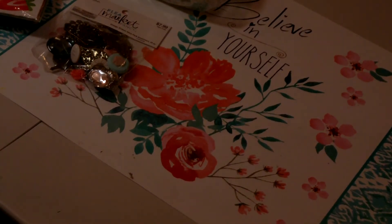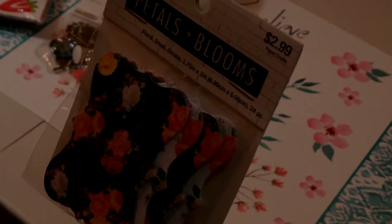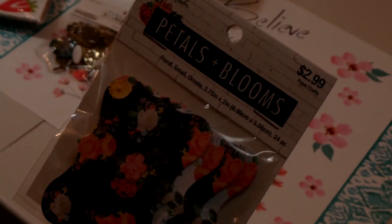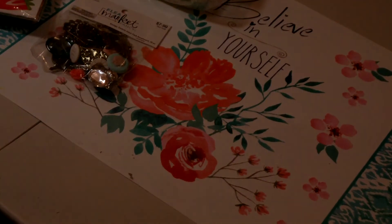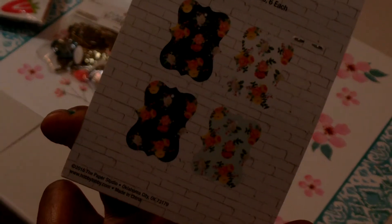I picked up these little shaped die cut tags — they're floral and they go with the Petals and Blooms paper kit that I got. This was originally $2.99 and I paid $1.49 for it. You get 24 pieces — four different patterns, six each.